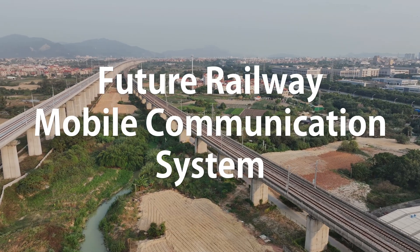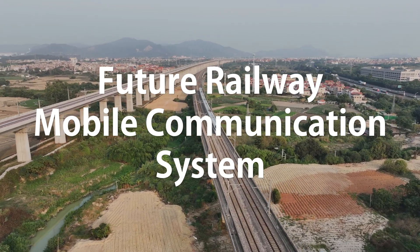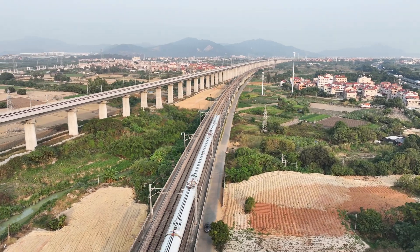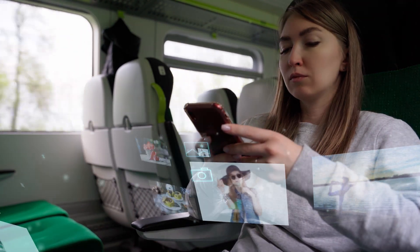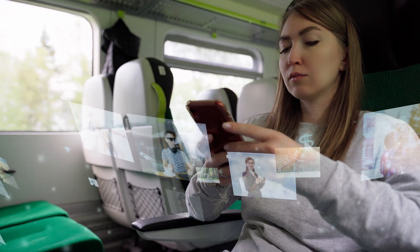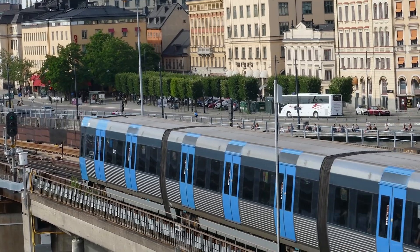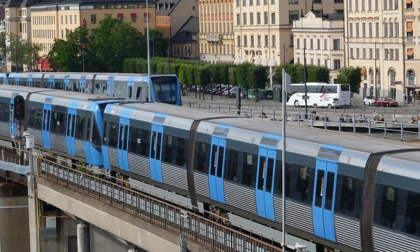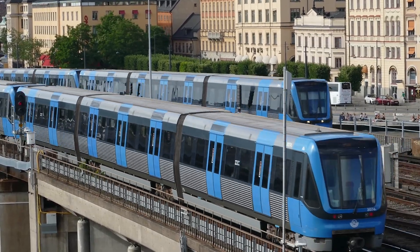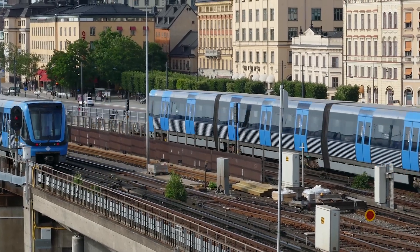FRMCS, or Future Railway Mobile Communication System, is intended to be a successor to the existing GSM-R standard. It's designed to support the quite complex communication requirements of a modern railway system. We may have commuters using a train who have demands for high data rates and low levels of latency to ensure they can access multimedia content. We also have the concept of driverless trains and safety systems which rely on mission critical real-time communication.